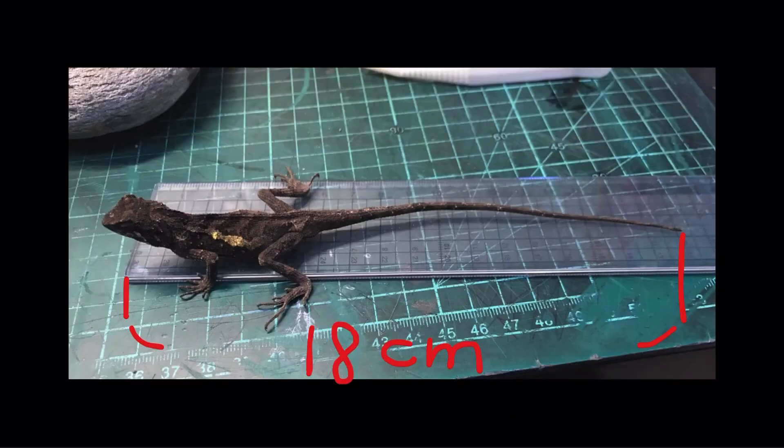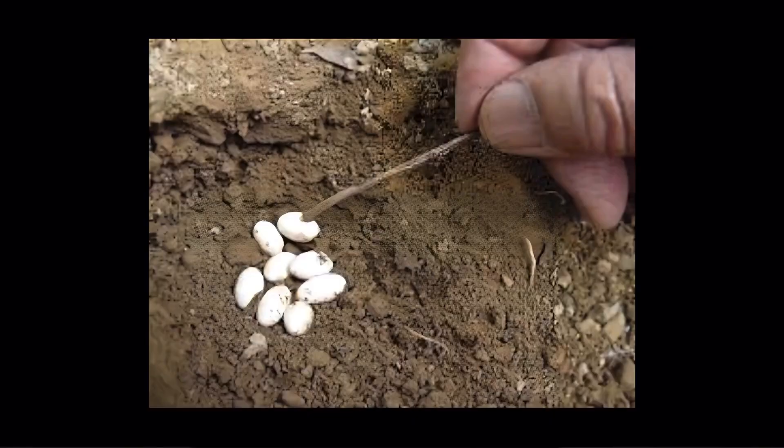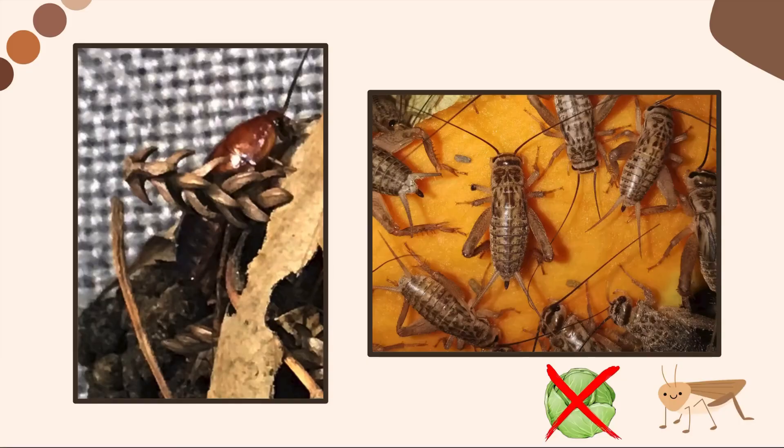In this picture, we can see that its size is 18 cm. Its eggs are very tiny — as small as a grain of rice. They are carnivores; therefore, they eat bugs such as crickets and cockroaches. They don't eat vegetables.